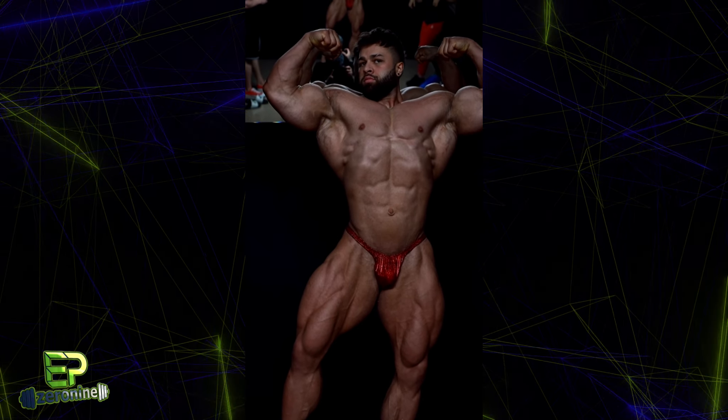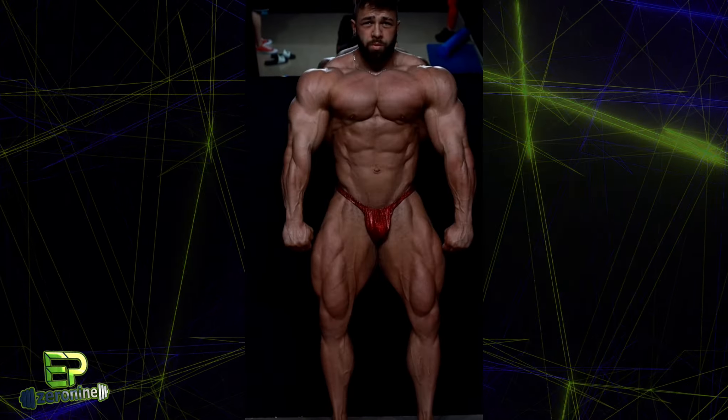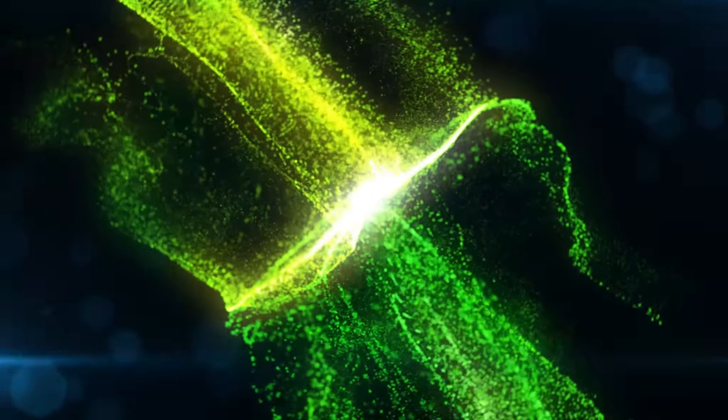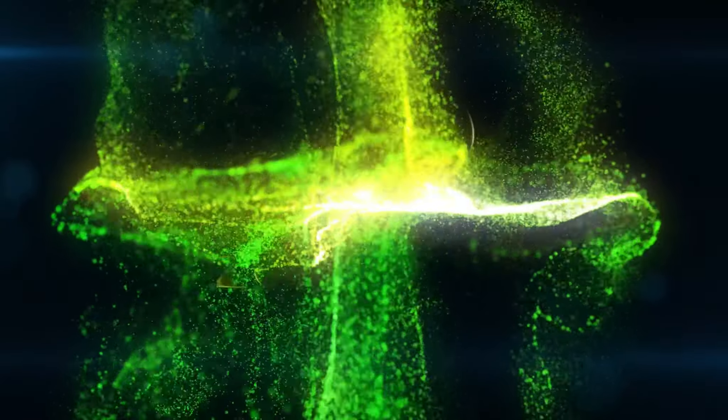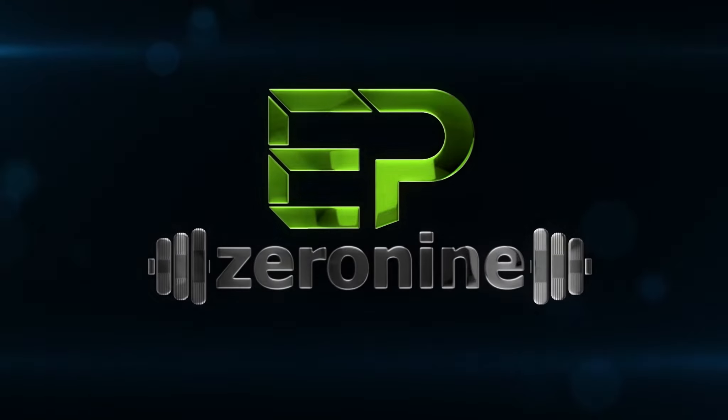That's it for me in this video. Thank you for tuning in to EP09. Be sure to like and subscribe, and I'll see you next time.